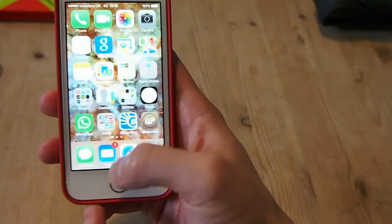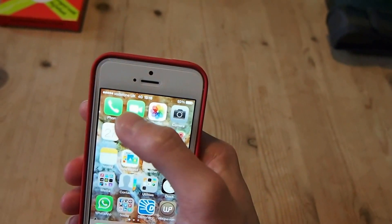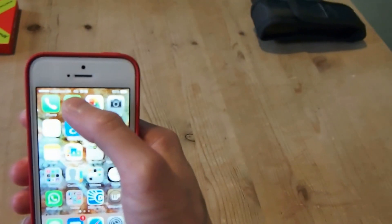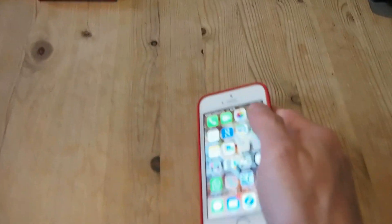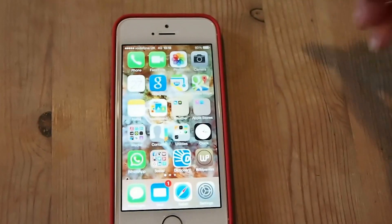I'm just going to quit back out, and just to show you — Wi-Fi is turned off, as you can see in the top left corner — you can see Vodafone 4G.